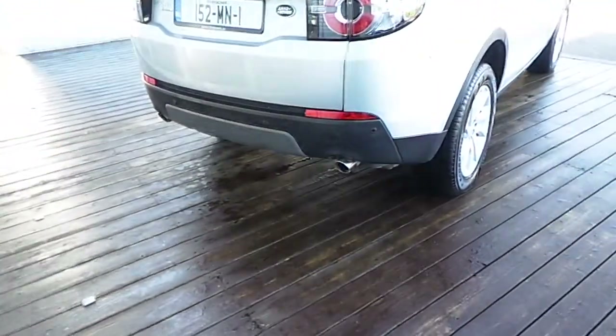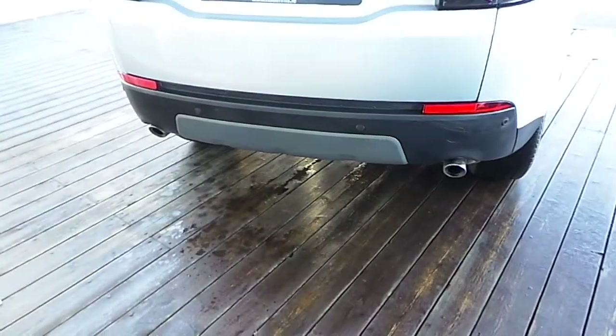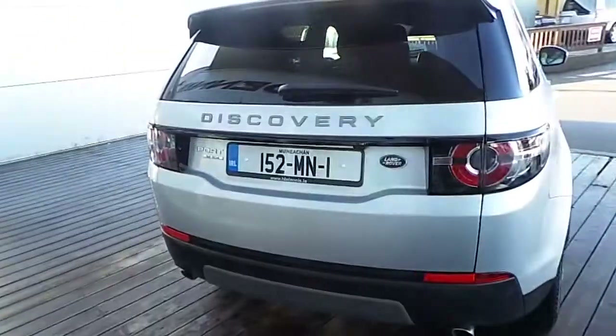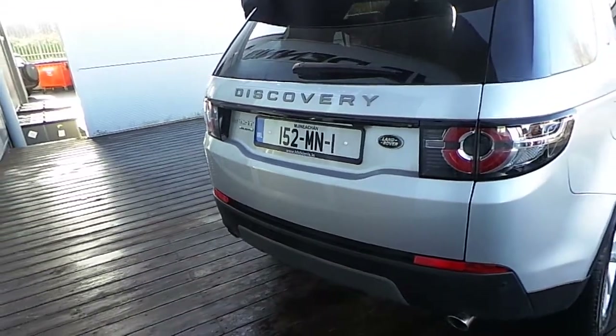Rear parking sensors and a rear view camera, twin exhaust system, and a rare exclusive reg plate 152MN1.